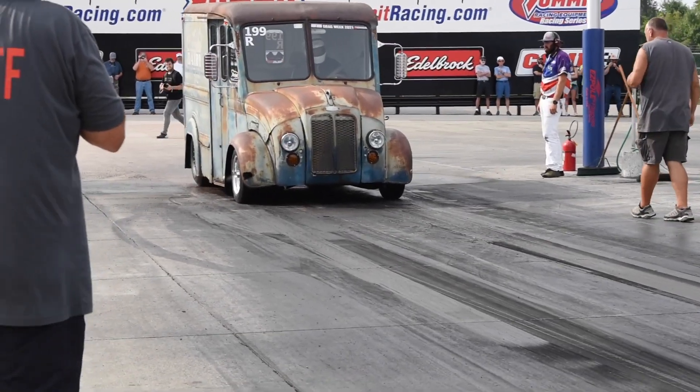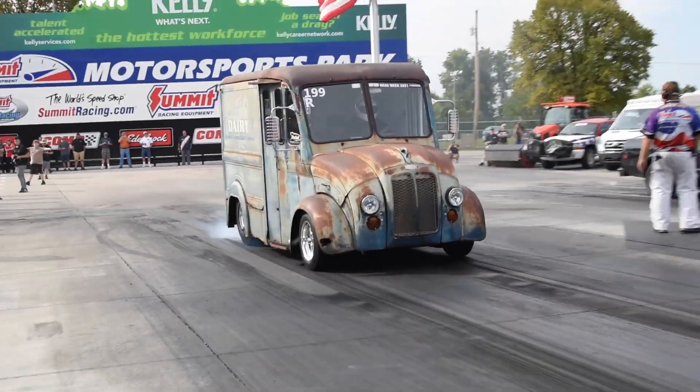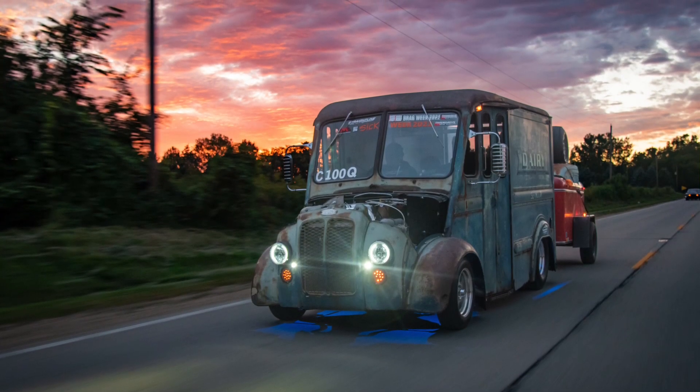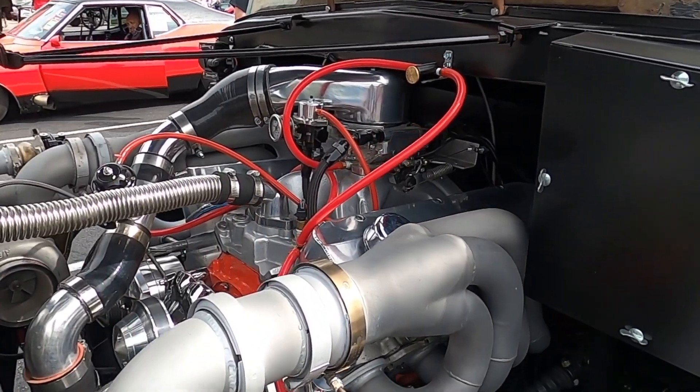We try to stay close with the milk truck. We've only taken it to Drag Week and Sick Week — we don't compete anywhere else with it. That's what we built it for, so that's what we stick to. I wish I could do more — I'd love to do Race Week and Midwest Drags and all that — but getting time off work is tough. I'm a carpenter by trade.